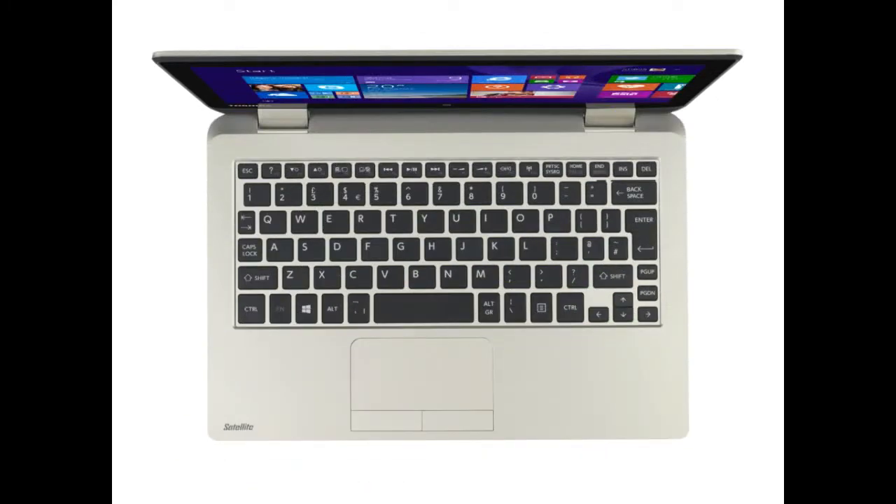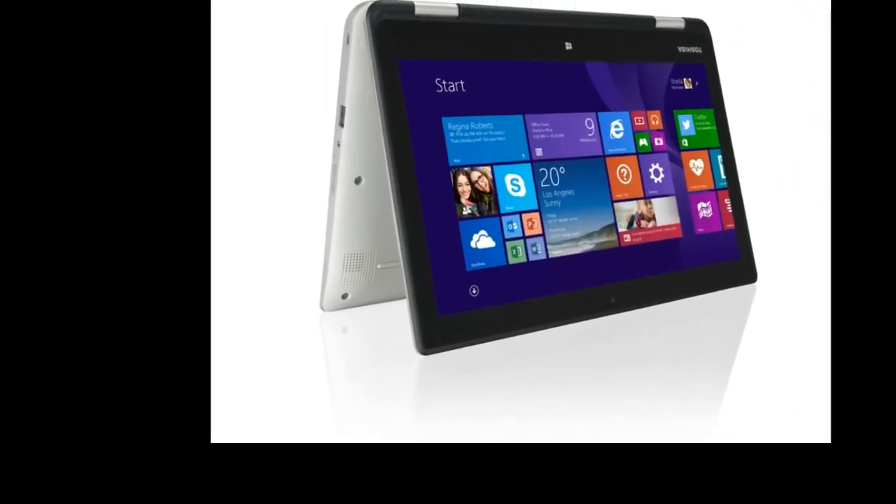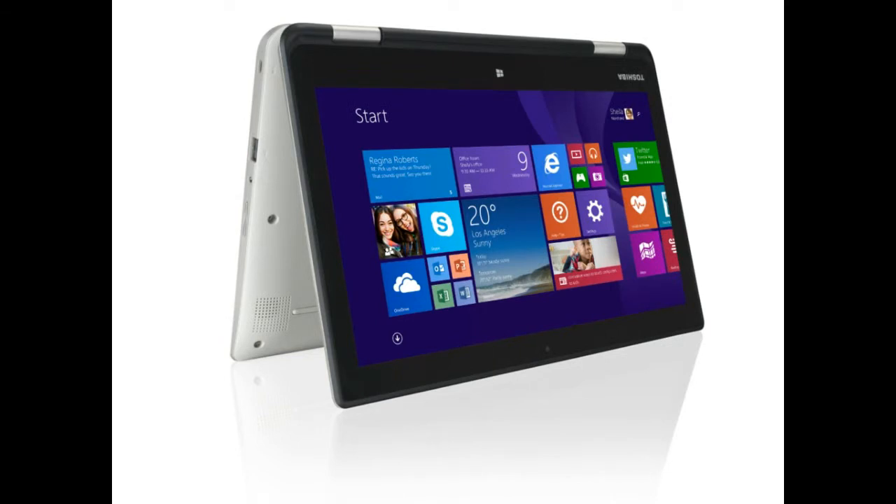The Satellite Radius 11's display features a resolution of 1366x768, and under the hood resides either an Intel Celeron CPU or an Intel Pentium chipset boasting Intel Technology 2.0, as well as Burst Intel HD graphics. There are 4GB of RAM on board and 500GB of internal storage.